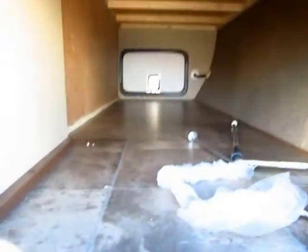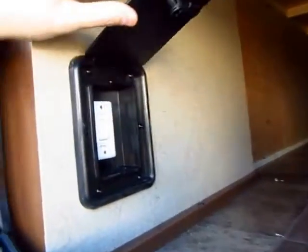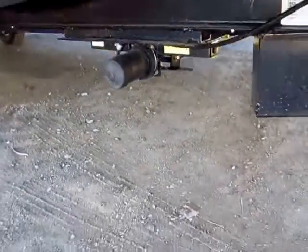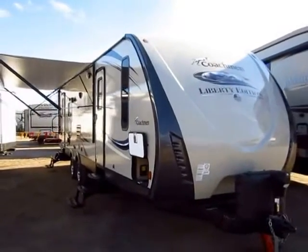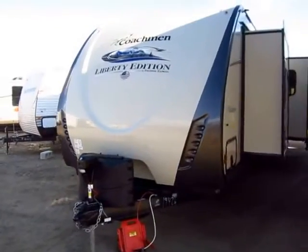Keep in mind, as we go through, there are going to be options and upgrades present in this camper that do not necessarily represent every single 297 we have, such as the power stabilizer jack system — not levelers. There is a difference. Levelers can pick the trailer right up off the ground. Stabilizers are designed to just stabilize — keep it from rocking and rolling around. That's an option we've put on here. Your interior color scheme in this particular unit is called Autumn. Stuff like the nicer power awning with LED lights and power tongue jack is pretty standard on a Freedom Express.